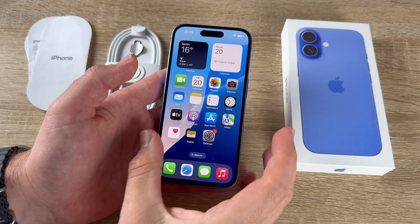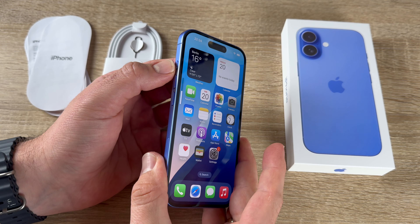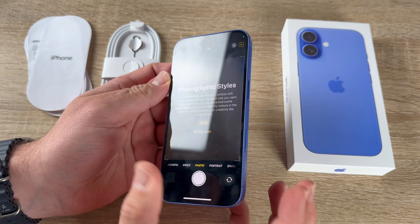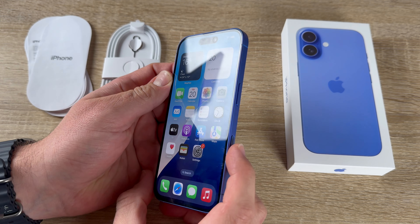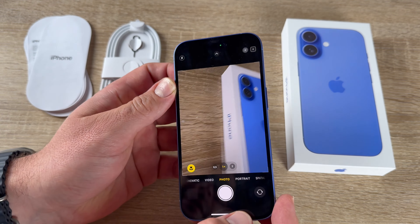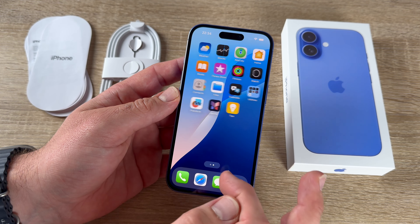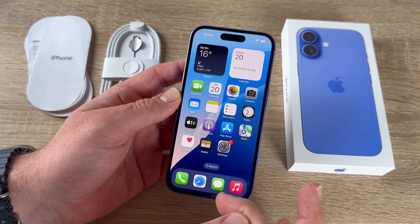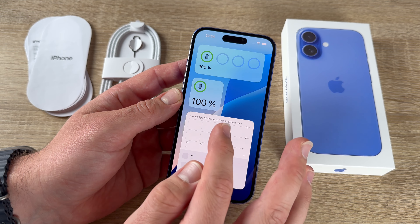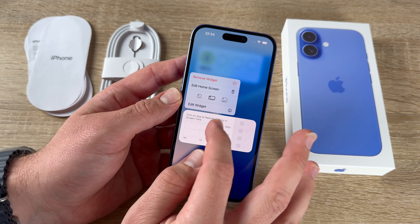The basic physical controls are volume up and volume down, the action button — set to torch in this case — and the camera control button on the right side. Press the camera button to go directly into the camera app. To navigate, swipe across the home screen. The home screen contains app icons; press and hold an app to move, resize, or rearrange it.